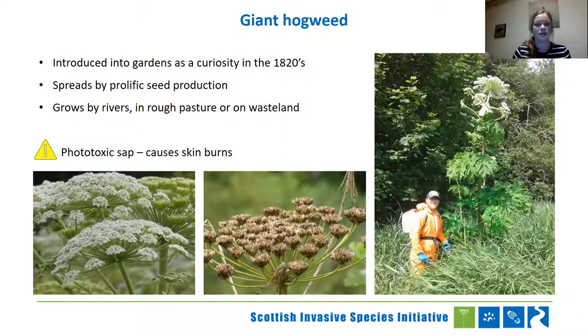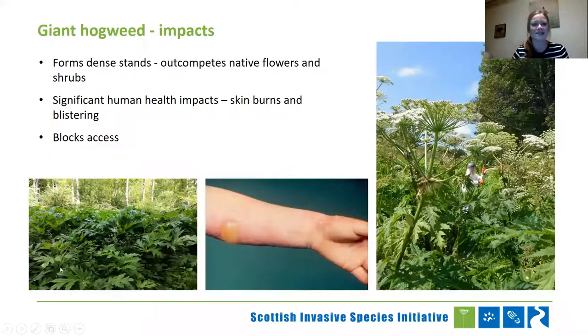Giant hogweed forms really dense stands with big leaves that pretty much shade out and crowd out everything. There are human health impacts from the phototoxic sap, and it certainly affects how we use our watercourses — if you're confronted with a big wall of giant hogweed, chances are you're not going to be using that river. The plant takes about three to five years to get to a flowering stage — it will store up energy in the taproot year on year until it's got enough stored up to put out the big flower. So you've got a little bit of time when it comes to control.